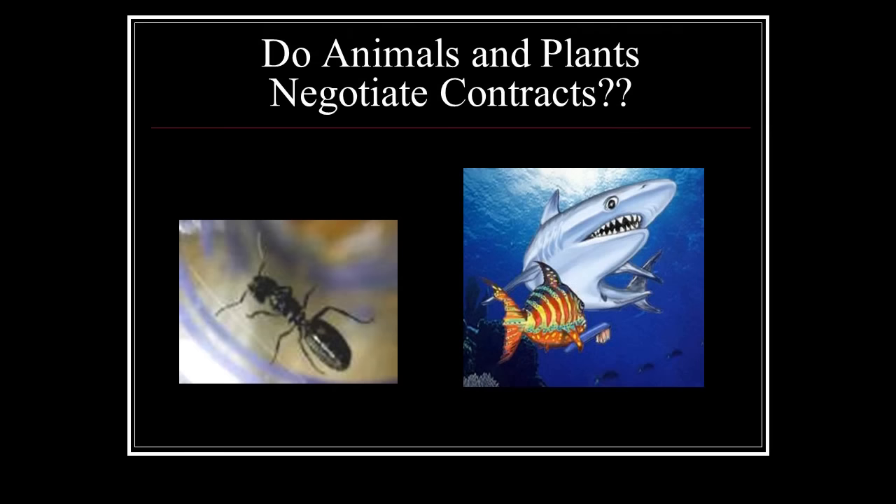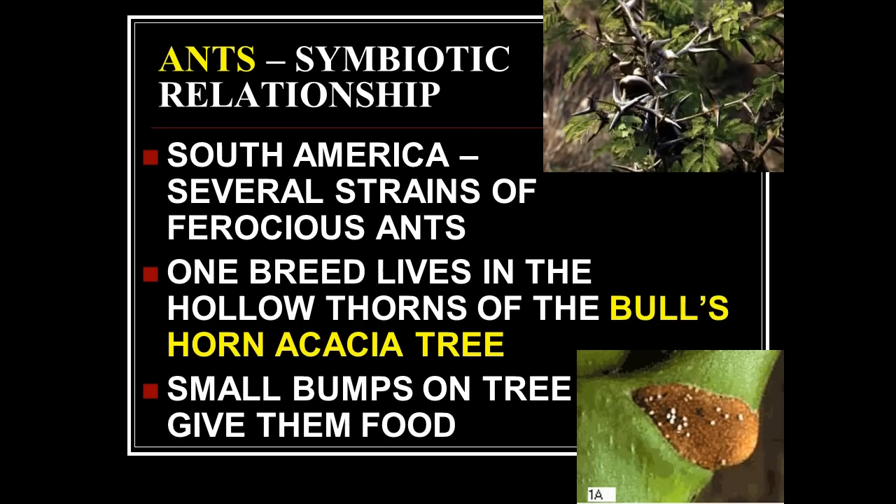It looks designed because it was designed. Do animals and plants negotiate contracts? What we're going to look at is about three sets of symbiotic relationships — relationships between animals which are helpful to both.